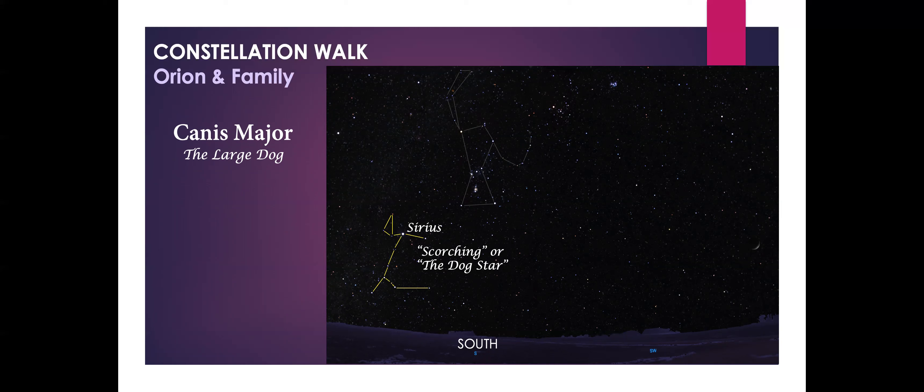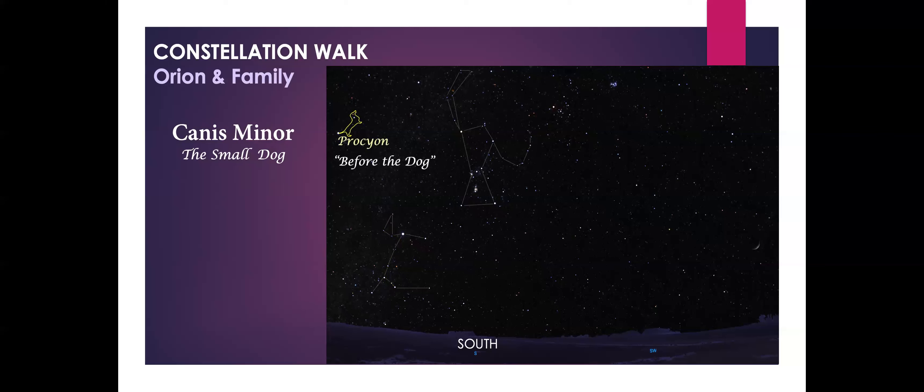The next constellation is Orion's other hunting dog, located to the left of Betelgeuse — a small dog called Canis Minor. Canis Minor is a very faint constellation but it does have one bright star named Procyon. Procyon means 'before the dog,' and it's called that because Procyon rises in the sky just before Sirius does, so it's kind of an announcer.